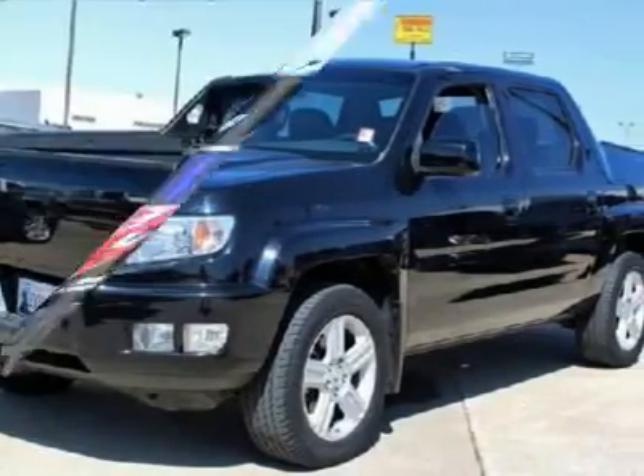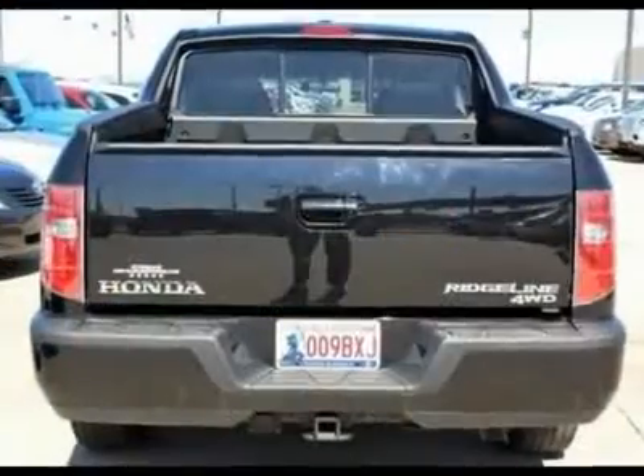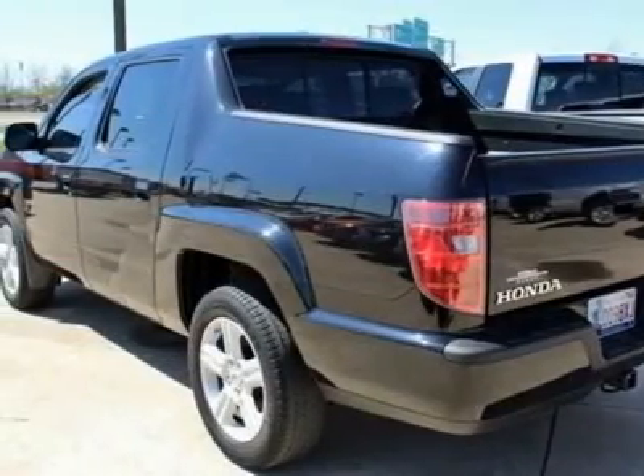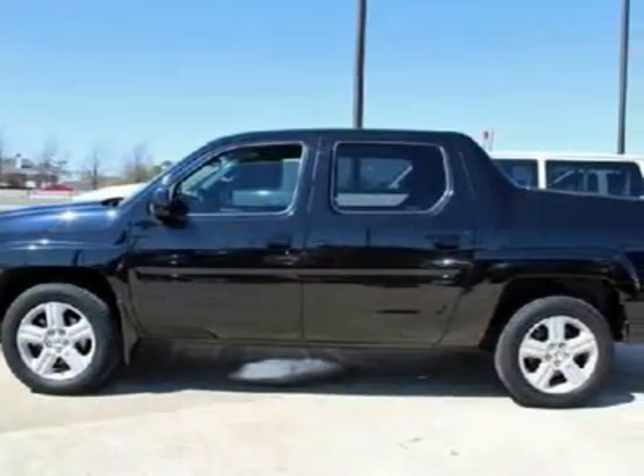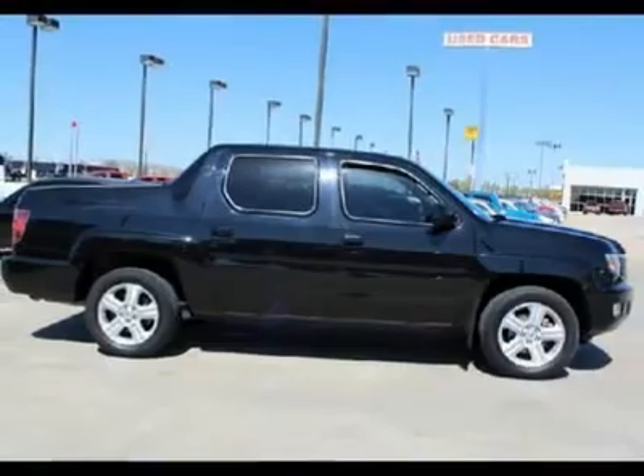This Ridgeline will take you wherever you want to adventure to. Honda's pickup excels in real-world scenarios like carrying the Costco bounty home to navigating parking structures at the local mall. This is why Honda keeps making the truck and why people keep buying it.